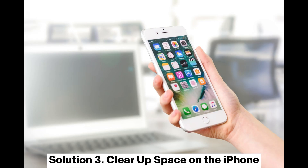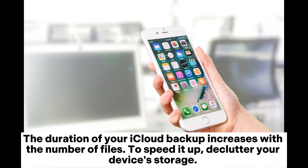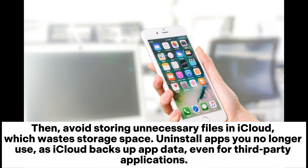Solution 3: Clear up space on the iPhone. The duration of your iCloud backup increases with the number of files. To speed it up, declutter your device's storage. Avoid storing unnecessary files in iCloud, which wastes storage space. Uninstall apps you no longer use, as iCloud backs up app data even for third-party applications.